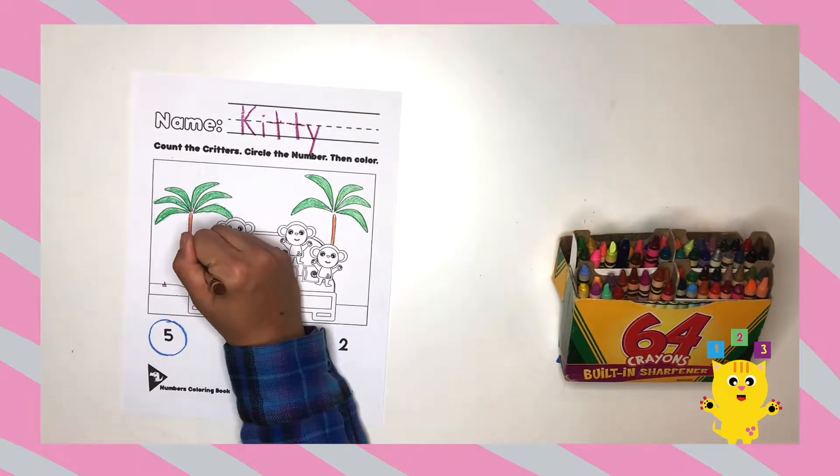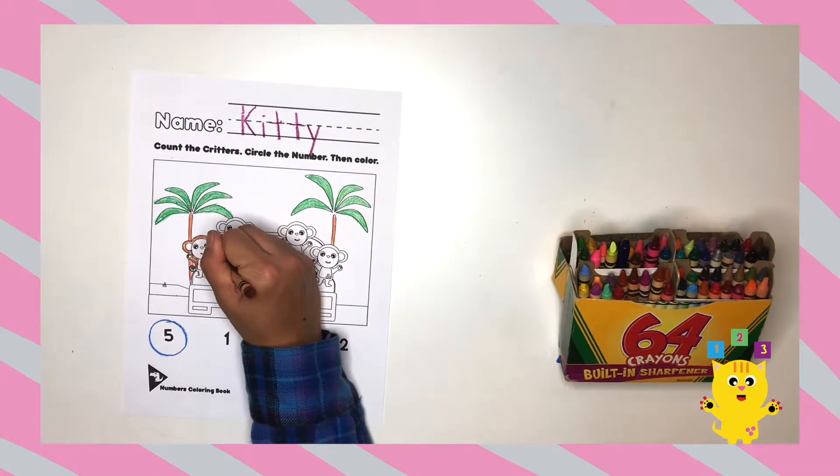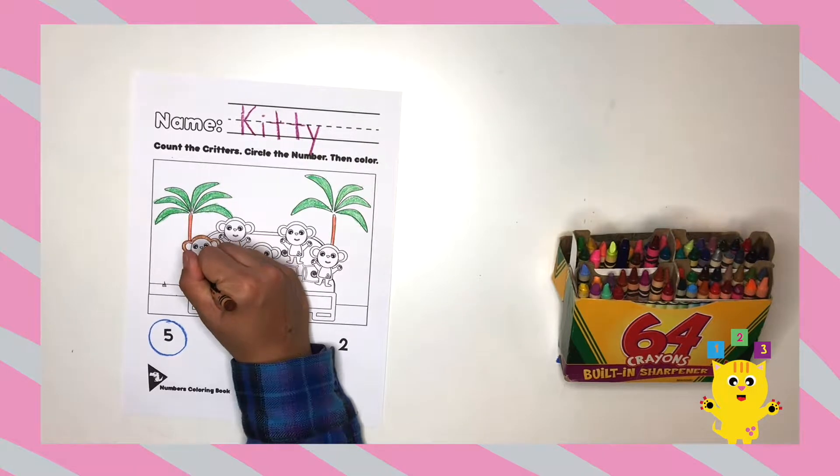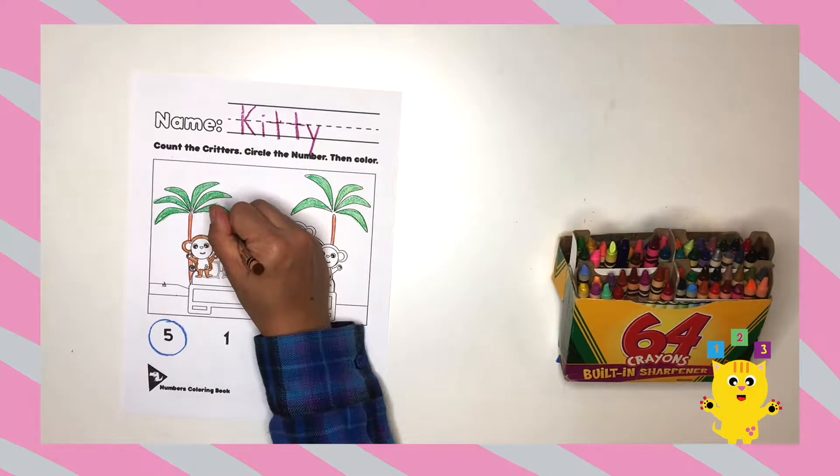Now I'm coloring all the monkeys brown. But I'm going to color the ears and the stomachs all different colors after. What about you? Oh, that's funny. I like that idea.